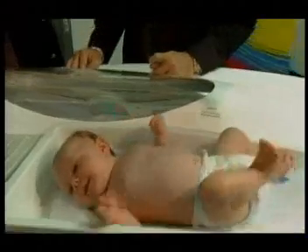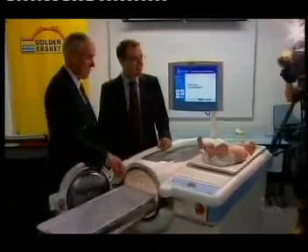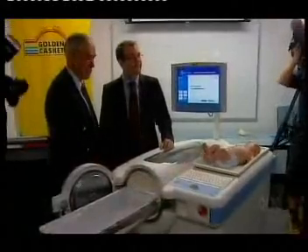The measurements will be taken at birth, six weeks, and six months. From there, they can monitor a baby's rate of growth and cater for their dietary needs. When you can do that early on, you can avoid lots of other diseases hopefully in the longer term.